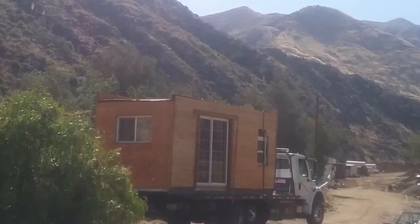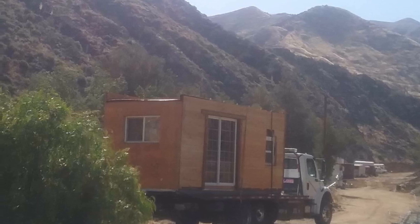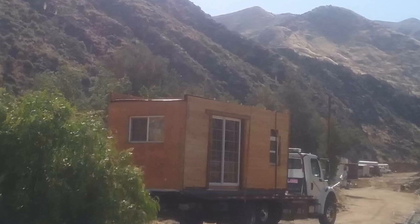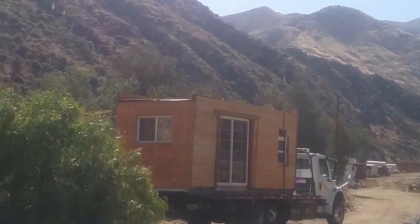I packed up my little tiny house on the back of a truck and drove away. As you can see, the large tree in the front is that same tree I had planted just a year and a half or two years earlier from a twig.